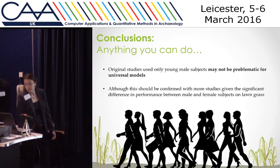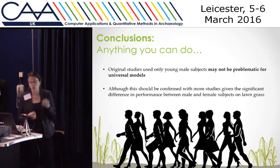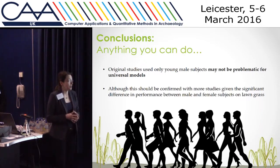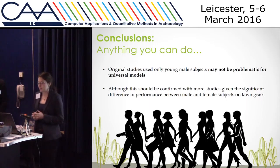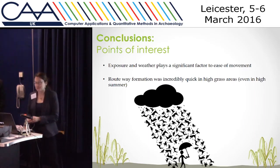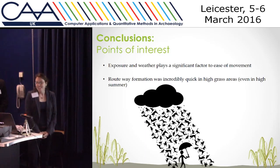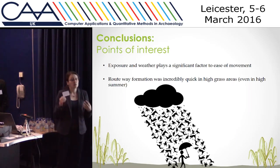One piece of good news is that there wasn't any difference between male and female subjects except on long grass. So the fact that the original studies are based only on young male subjects may not be problematic for models using energy and studying females moving across the landscape. Of course, it is a different variable and should still be studied, but preliminary indications suggest it might not be a problem. What we did learn is that exposure and weather definitely do play a significant factor — wind is really important — and these are additional factors that might be interesting to quantify for future incorporation in models.